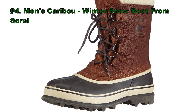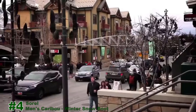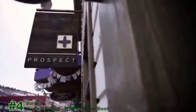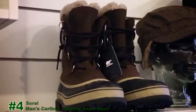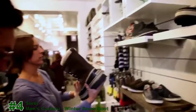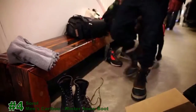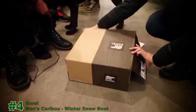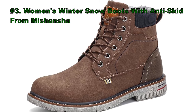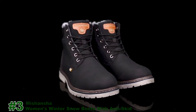Number 4: Men's Caribou Winter Snow Boot from Sorrel. Number 3: Women's Winter Snow Boots with anti-skid from Miss Hansha.